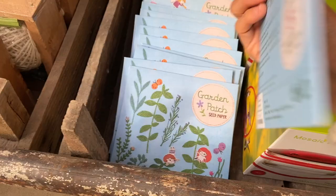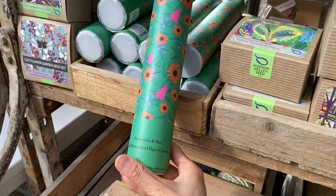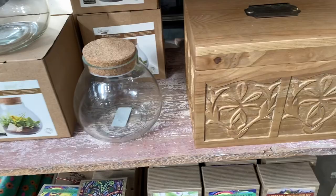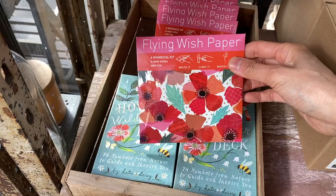They had a lot of seed paper items — basically seeds embedded in biodegradable paper. Here's a cute little terrarium kit, and look at this rustic wooden box that looks like something you could put recipe cards in. My grandma actually had a little wooden box where she kept all her recipe cards.